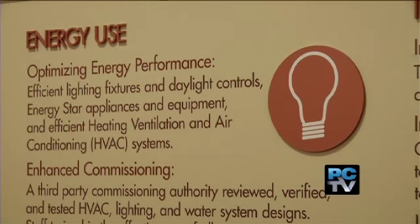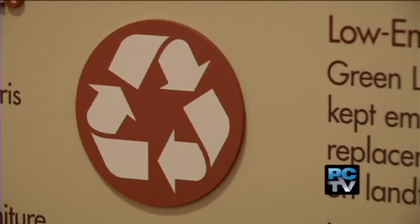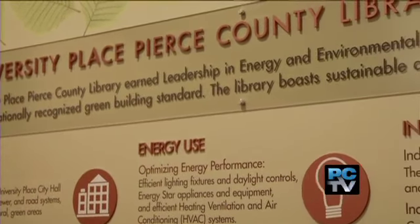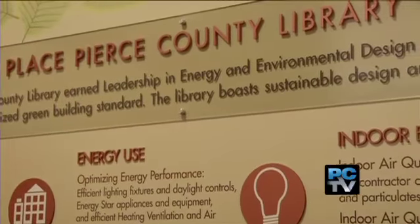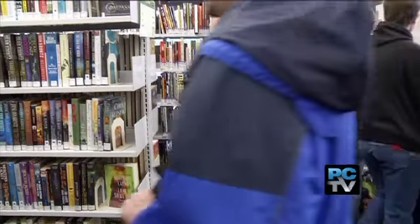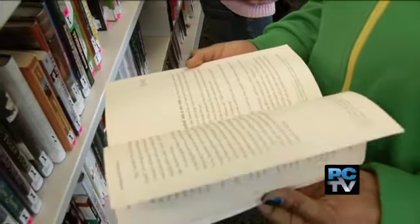The public spoke very strongly to us about using sustainable practices and making sure that our building was green, and so we took this very seriously. The University Place branch is the first Pierce County Library with a LEED certification, which stands for Leadership in Energy and Environmental Design. But even with all this modernization, are libraries becoming obsolete with all the instant information on the internet?